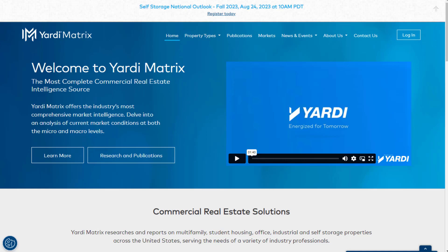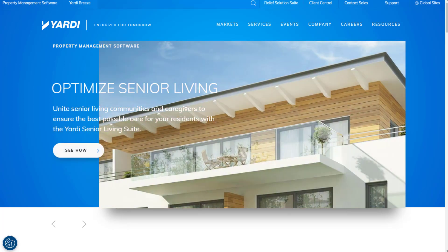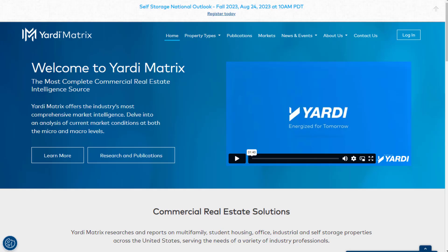In this video you can earn around $25 an hour online collecting data at home with a new work from home gig at a company called Yardi Matrix, which is at yardimatrix.com. They have actually been acquired by another company called Yardi Systems, but either way they are known for property management and real estate data.